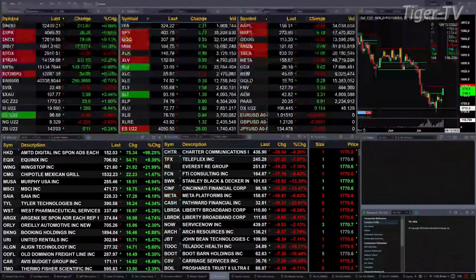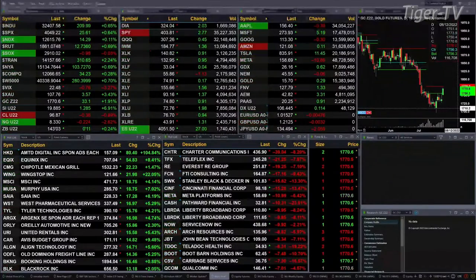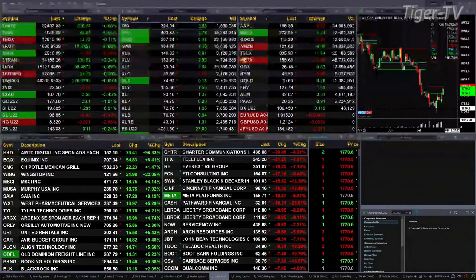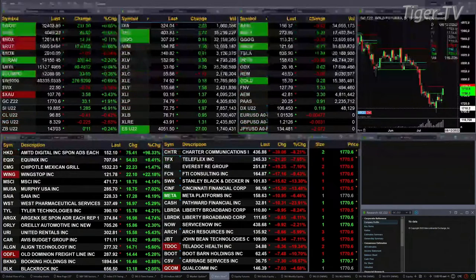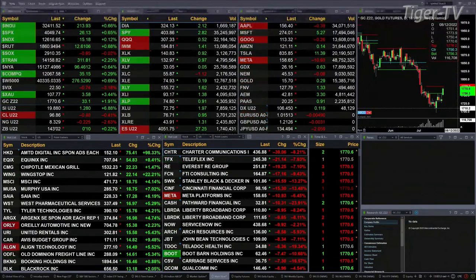Gold's trading at 1770. Light sweet crude is trading at 96.84, back 40 cents. Silver is having a big move, up 7 percent — 19.88 is the print there. Natural gas back 22 cents, 8.32 is the print. And the 30-year Treasury is printing at 143-02, that's up 10 ticks.